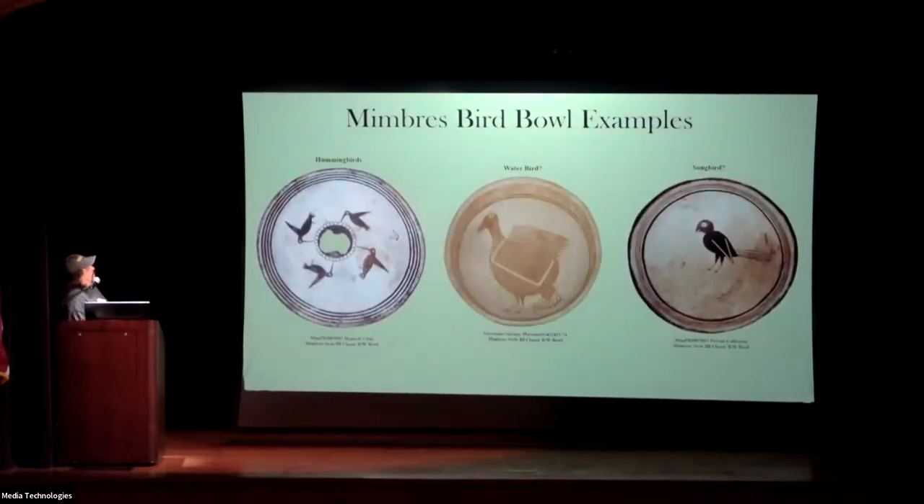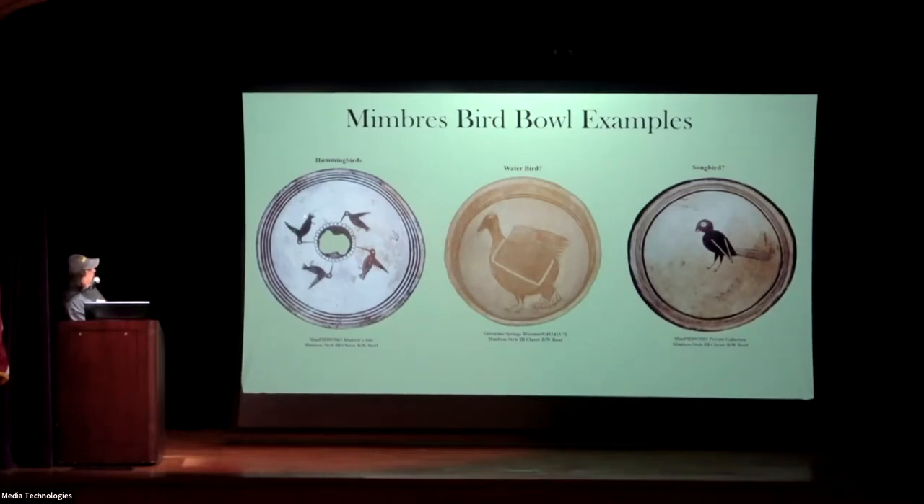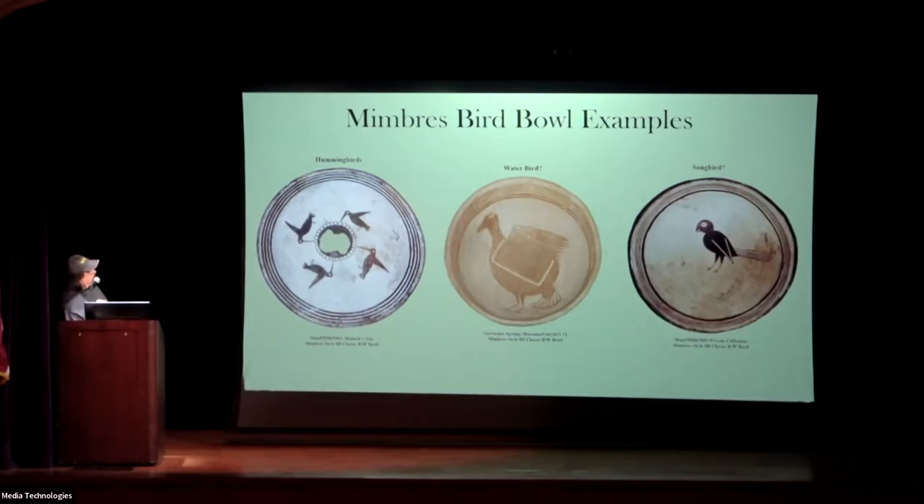Here are some bird bowl examples. We've got hummingbirds here, very small, working around. The actual description of this pot from the Matic site says a sunflower, and there's been some work on this, not much. This one is from the Geronimo Springs Museum in Truth or Consequences, and they have it as a water bird, waterfowl — we do have ducks and various other things. It's much different: the bulbous part of the body is bigger, it doesn't really exhibit the turkey tail feathers, and it's just much different. Over there they were calling that a songbird. They love the birds and they're going to show them off — very well executed.